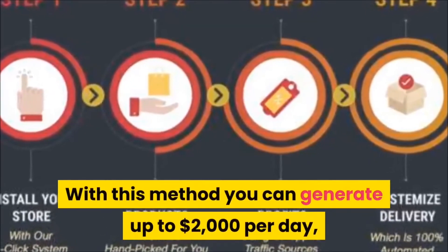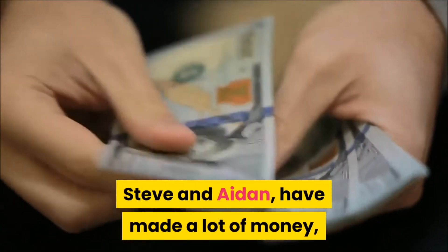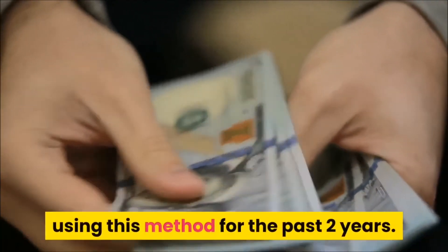The main focus of this kind of model is the products and not the niche. With this method you can generate up to two thousand dollars per day with just three products. Steve and Aiden have made a lot of money using this method for the past two years.